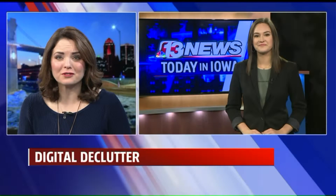If your phone or computer is running slow, don't worry, you don't have to go out and buy a new one. Channel 13's Mariela Zignoli joins us in the studio with ways to speed up your digital devices.